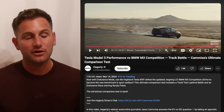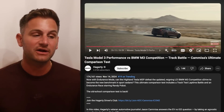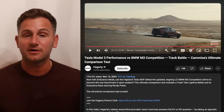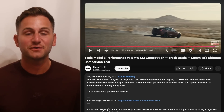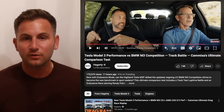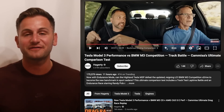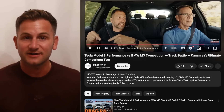Jason Kamisa and Hagerty put out a new video on the Model 3 Performance, and they did an old-school comparison with the BMW M3 Competition. Spoiler alert: they chose the Tesla Model 3 as the winner. I would love to play some clips for you, but I don't want any copyright strikes from Hagerty, which has happened in the past, so I'll have the video linked below if you want to check it out.